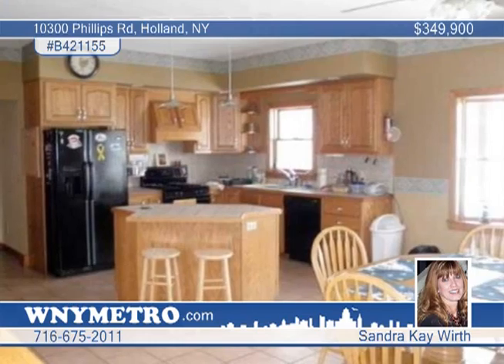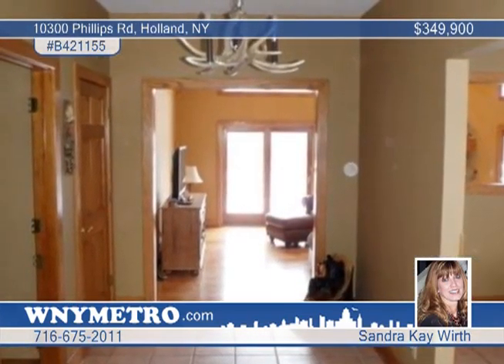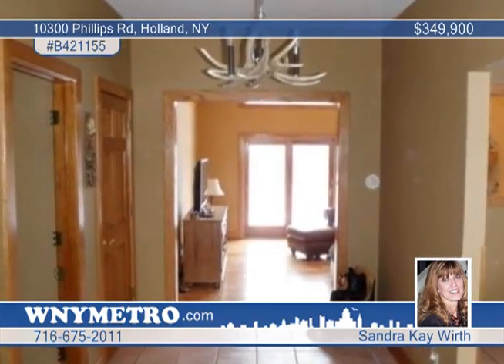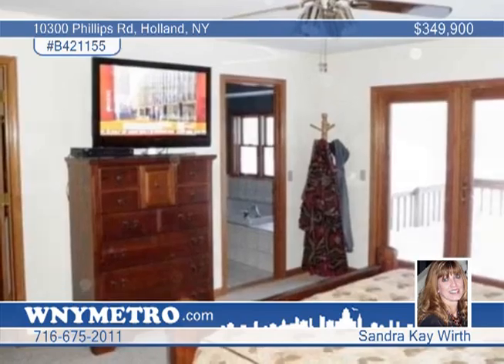Inside, the stunning living room and great room are topped by cathedral ceilings and have the comfort of a wood-burning fireplace. The large family-sized kitchen has the center island, ceramic floors, pantry and more. A one-year home warranty adds peace of mind.